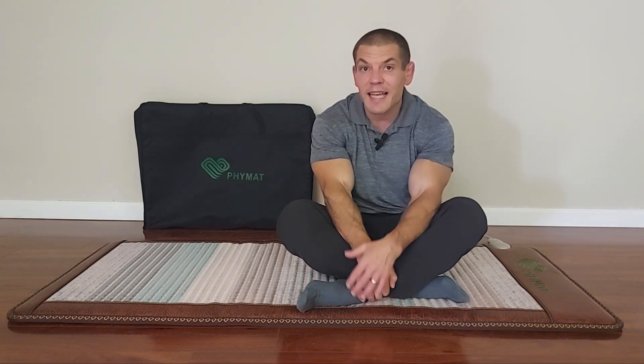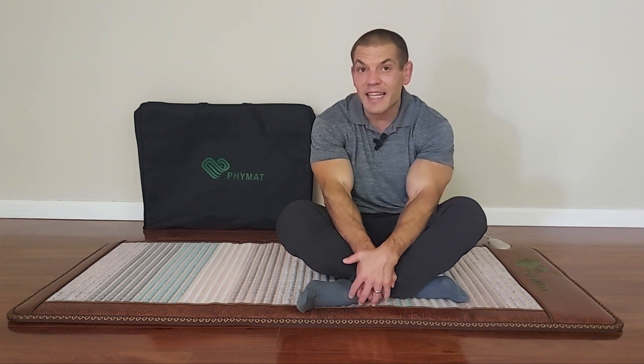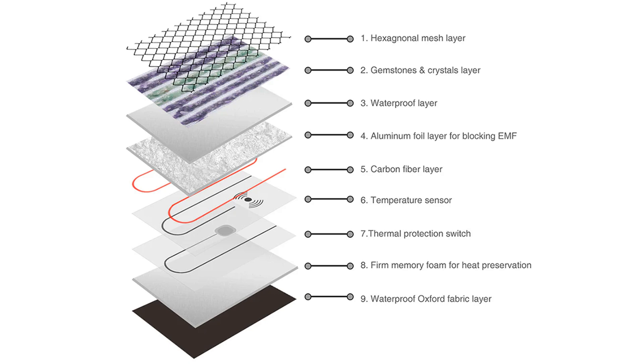The mat has coils inside that heat up gemstones, and those gemstones then emit radiant heat — specifically amethyst. It has a nine-layer design with the central carbon fiber layer actually producing the infrared radiation. Just above that, it has an aluminum foil layer that prevents electromagnetic fields from getting through to the body. It has waterproof layers above and below for safety, as well as a temperature sensor and a thermal protection switch to prevent overheating or electrical hazards. At the top layer, there are gemstones and some mesh to hold them in place.